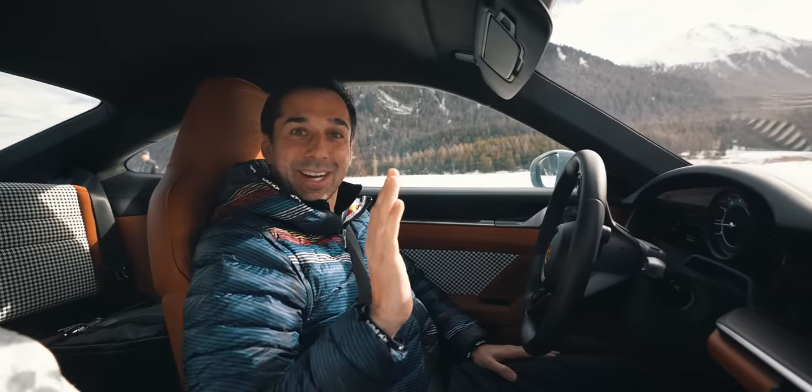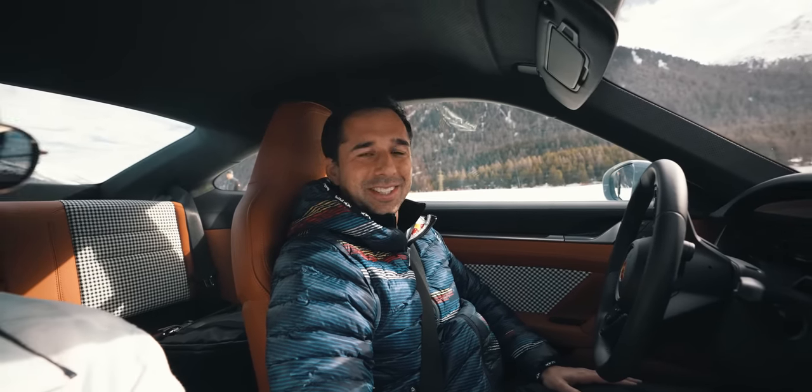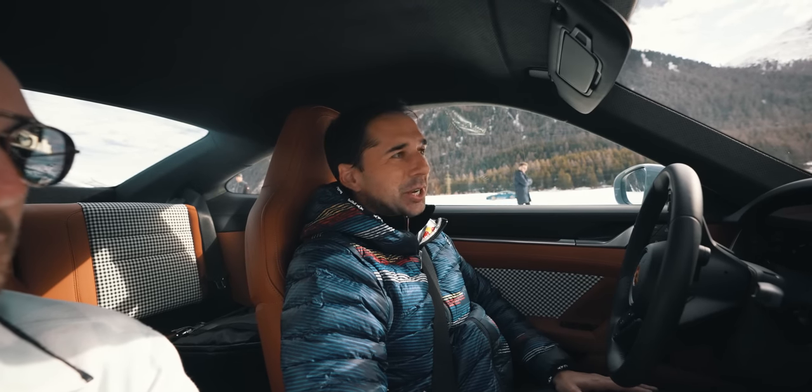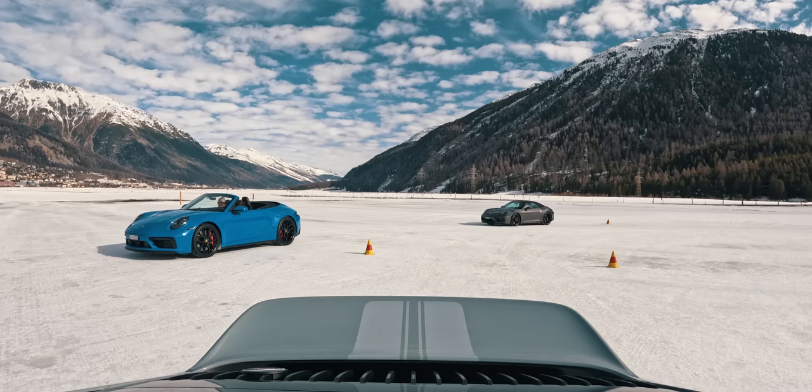We're on the ice track training in Samedan. I'm Neil Jani - I've been racing for Porsche the last 10 years, winning the 24 Hours of Le Mans and the World Endurance Championship. But today we're on a slippery road. So I'm in good hands, I would say.